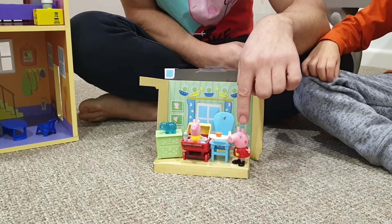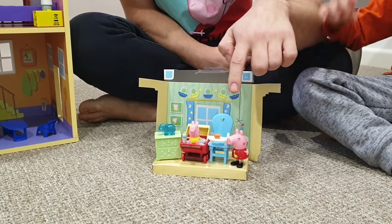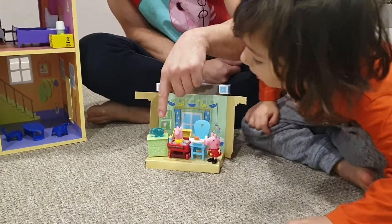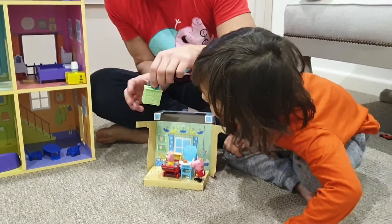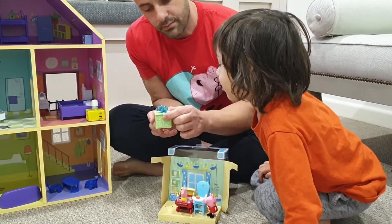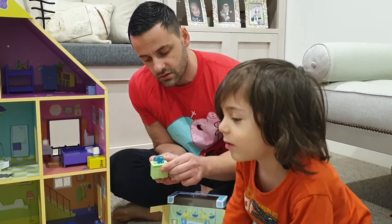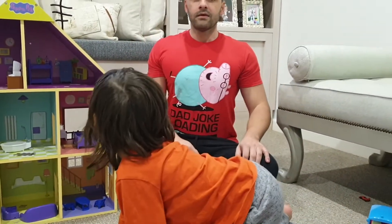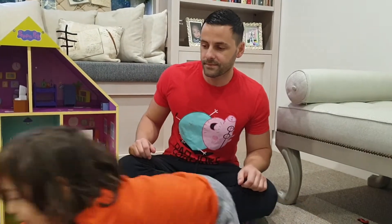We've got extra Peppa Pig. So now how many Peppa Pig do we have, Oliver? Yes, we've got like seven, I think. And he comes with a cool little side table. This one lights up — there's a little button. You press it and it lights up, and then it stays on.